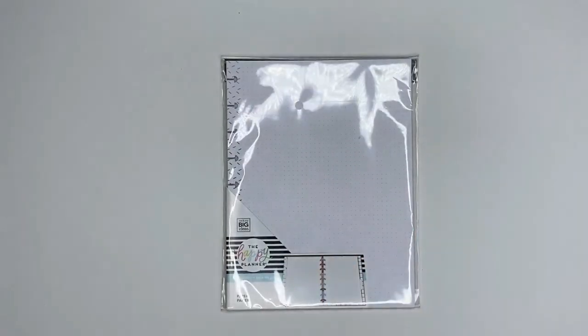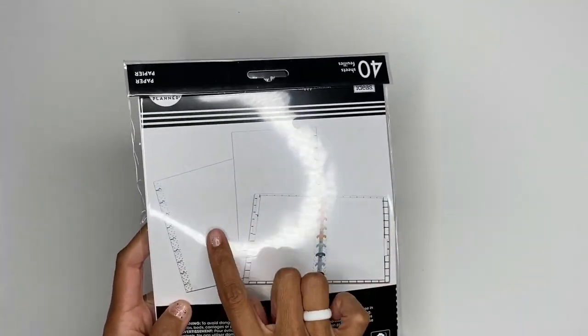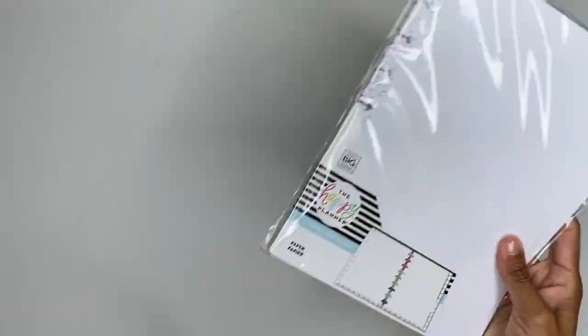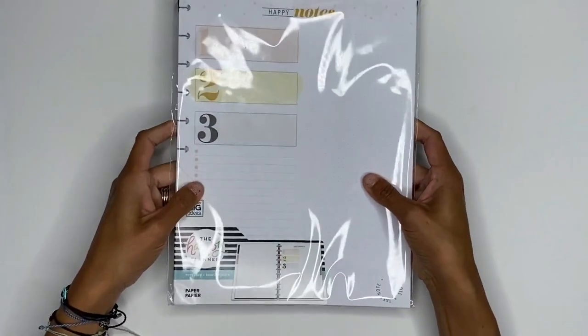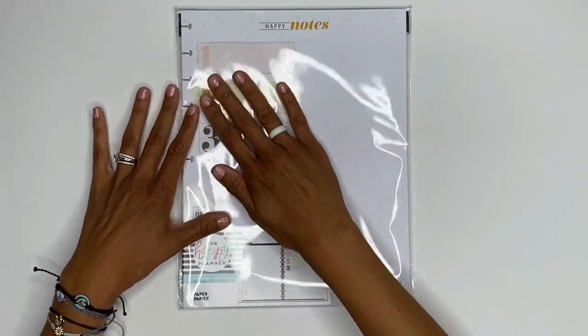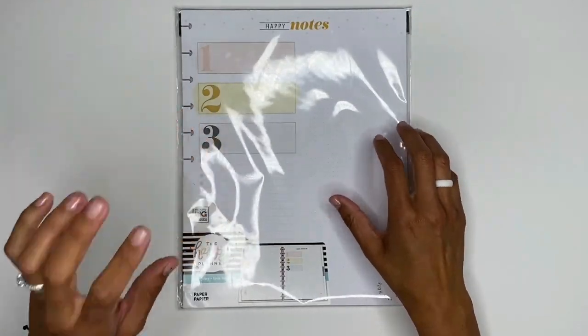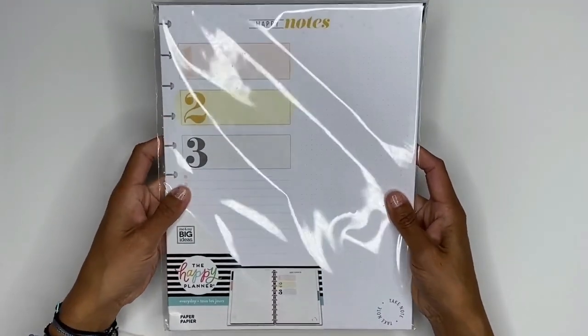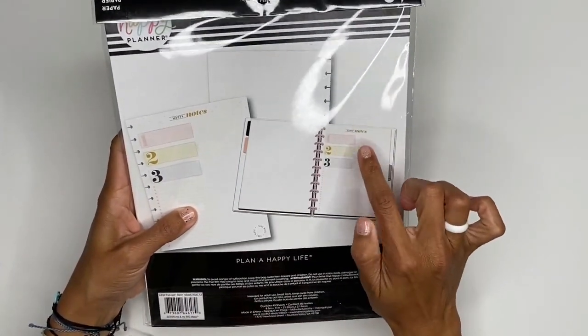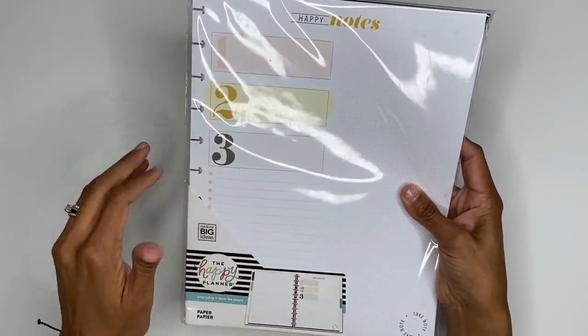Let's start off with some note paper — I received everyday note paper, classic size, really cute. You have some dot lined and then some dot grid. We also got a Big Happy Notes — I love this because I'm starting to use big happy planners more. I use the big dashboard layout and absolutely love it. This has your happy notes section, priority boxes, and list areas like a daily sheet, and I love the soft, neutral colored tones.